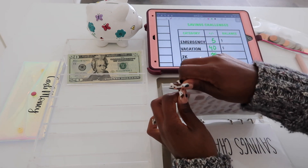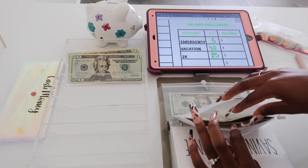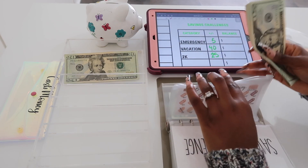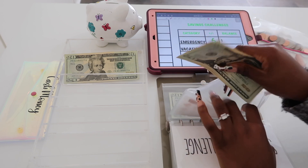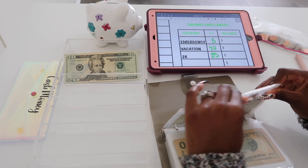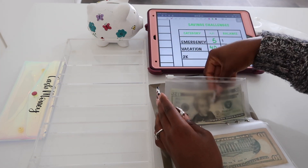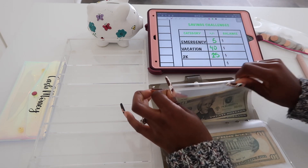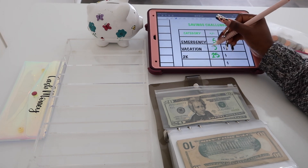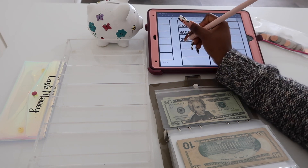Instead of putting $40 in vacation, let's do $20 in black Friday and then $20 in vacation. I'm going to ask him for a dollar and go ask him right now. So we're putting $20 in black Friday and $20 in vacation. The $20 for vacation will go to our vacation binder — I'll put it here for now and move it later. On the tracker, black Friday gets $21.